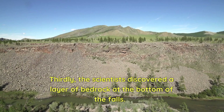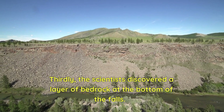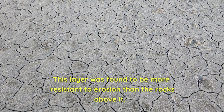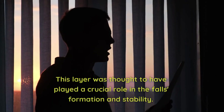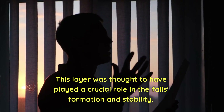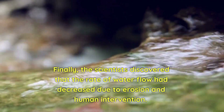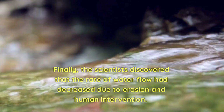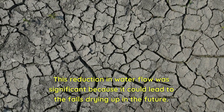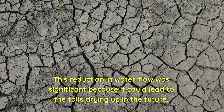Thirdly, the scientists discovered a layer of bedrock at the bottom of the falls. This layer was found to be more resistant to erosion than the rocks above it, and was thought to have played a crucial role in the falls' formation and stability. Finally, the scientists discovered that the rate of water flow had decreased due to erosion and human intervention, which could lead to the falls drying up in the future.